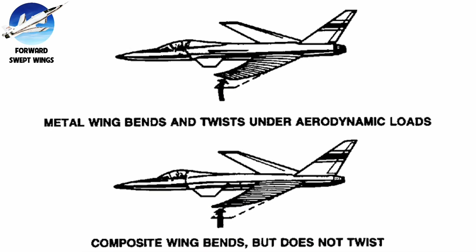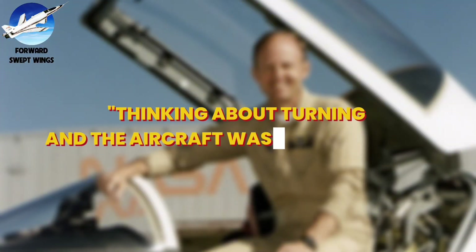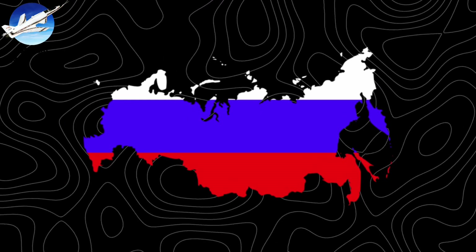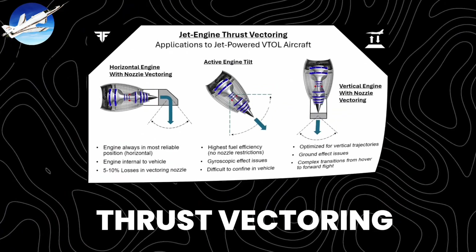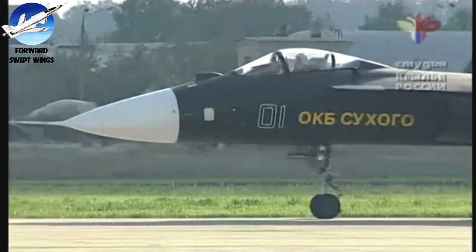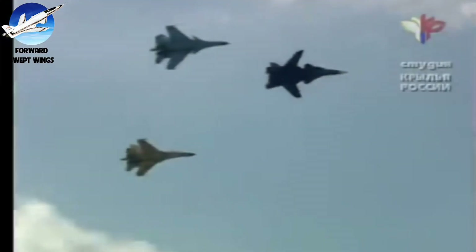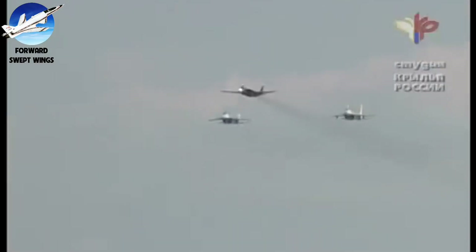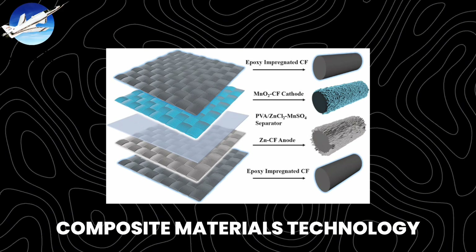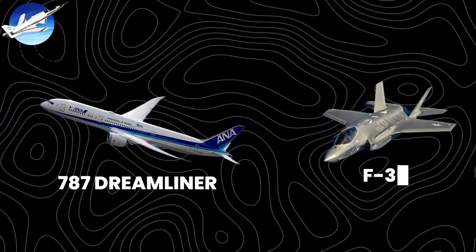This inherent instability became its greatest advantage, making it incredibly responsive. One test pilot described it as thinking about turning and the aircraft was already there. Russia took the concept further with the Su-47 Berkut, adding thrust vectoring and expanding the flight envelope. While never entering production, it proved forward swept wings could work at larger scales.